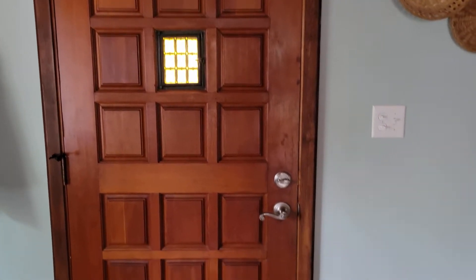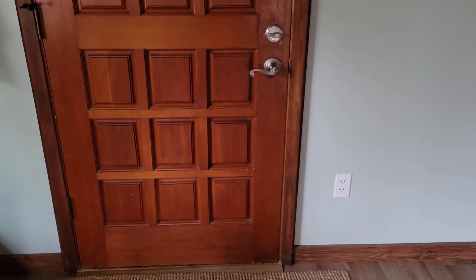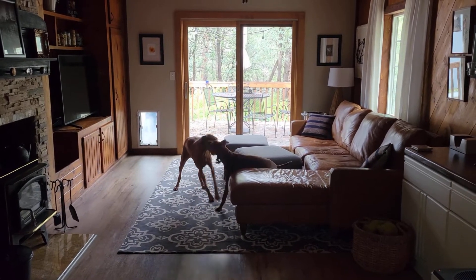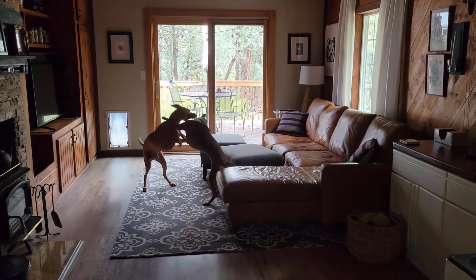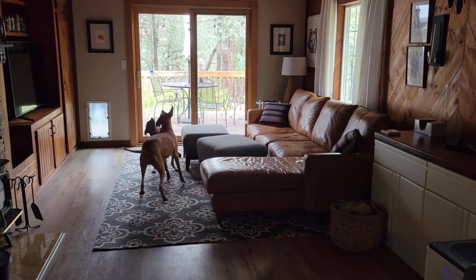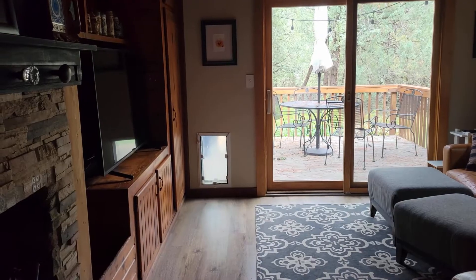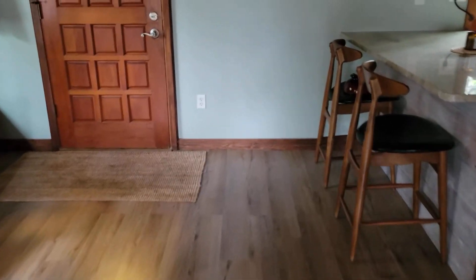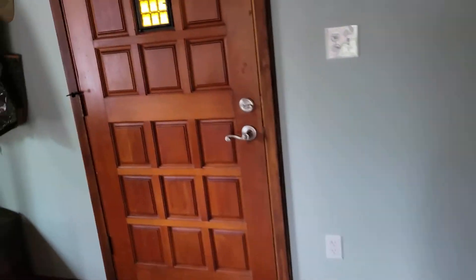So this is our front door from the inside. This is a view of the living room when you first walk in. I tricked the dogs into going outside — we'll see how long it takes them to realize I'm not out there with them. It's been raining, so the house is muddy, the floor is kind of a mess, different areas are a mess. This is real life, guys. This is a real life tour.